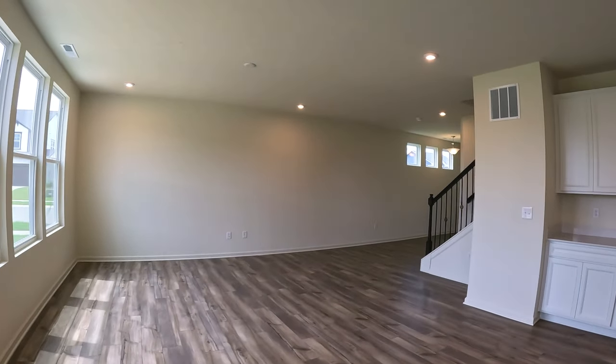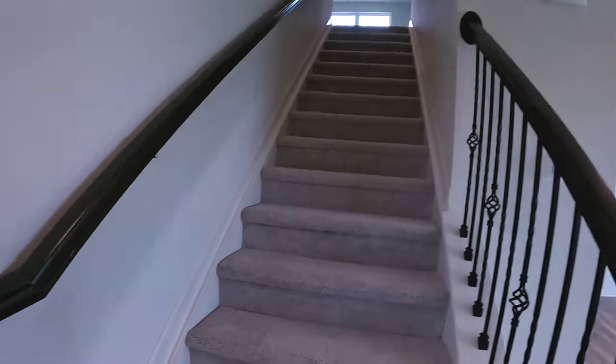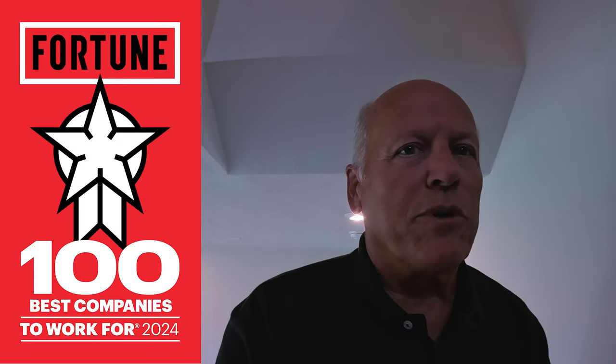This one also has carpeted stairs to keep the noise down. This is built by Pulte, the number three builder in the country, and year in and year out they're named one of the best places to work, which really goes a long way toward a good construction build. Something to keep in mind when you're looking at new construction homes.